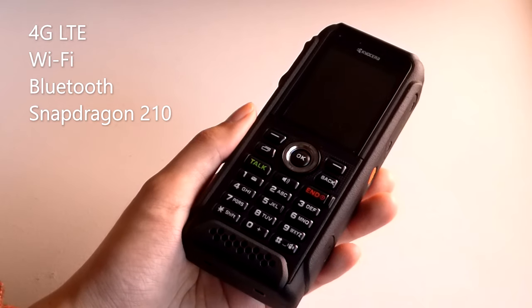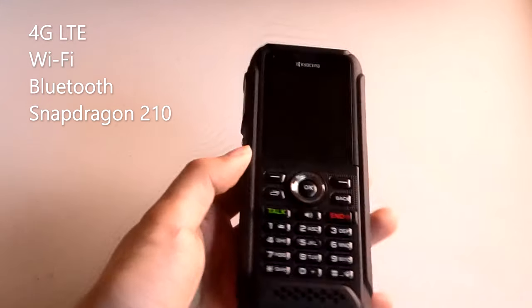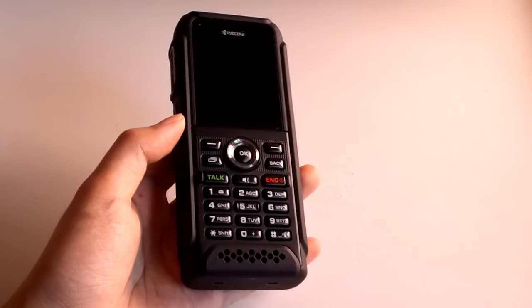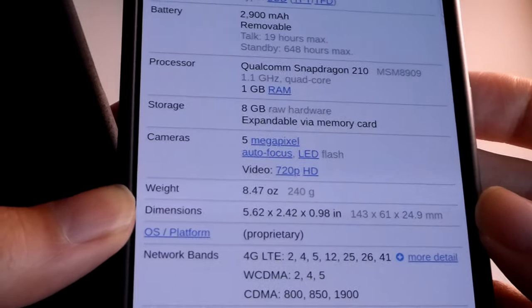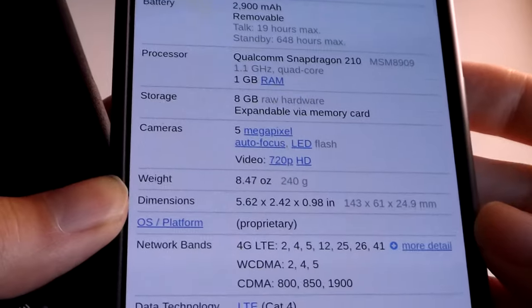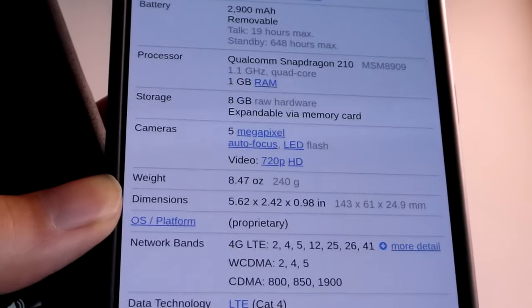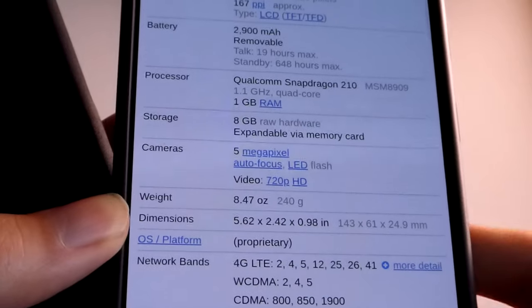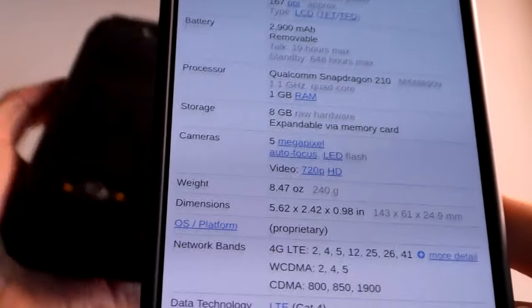It is technically powered by a Qualcomm Snapdragon 200 series chip — the same processor found on the CAT S22 Flip and even the Nokia 2760 Flip KaiOS phone. It's quad-core, 1.1GHz, with 1GB of RAM inside, along with 8GB of built-in storage, expandable via a microSD card.